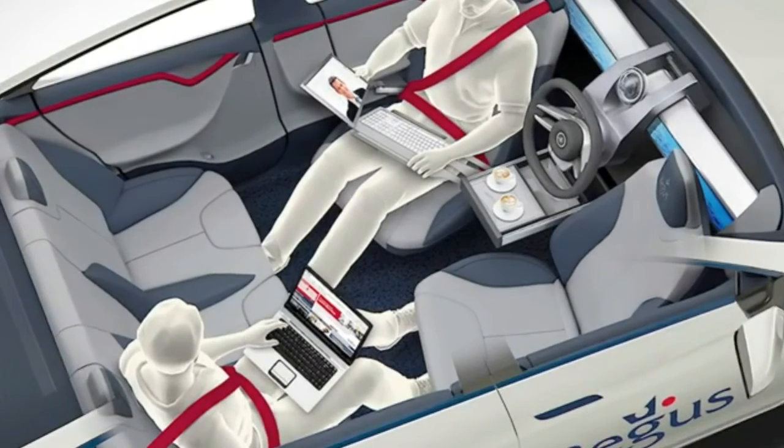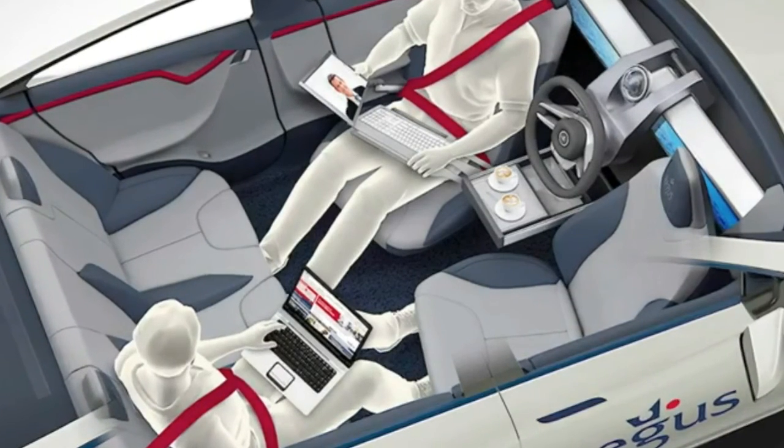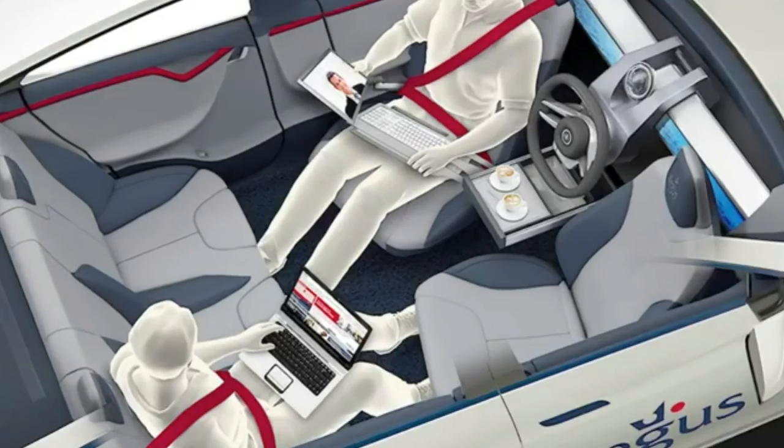Actually, forget it — let's just have flying cars instead. I know they're not practical, but man, they are cool.